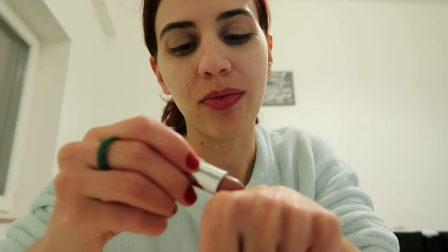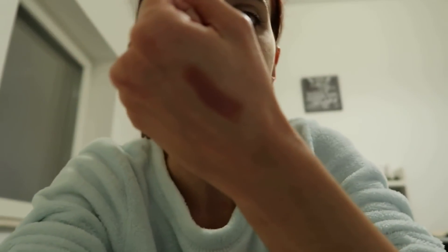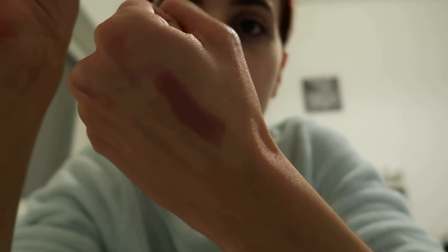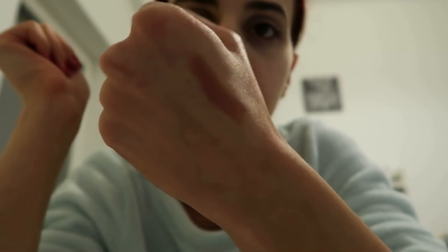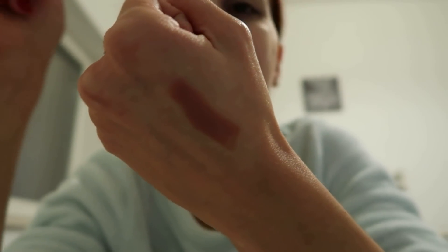Hai să-i fac un swatch. E superbă culoarea! Stați să vedeți cum o să fie cu focus-ul. Să mă dau mai într-o parte să bată lumina, dar nu bate nimica. Voi îl vedeți mai închis acum pe cameră, dar să știți că nu e atât de închis. M-am așezat la laptop pentru că vreau să fac un tag îndată. Nu e așa închis cum se vede pe cameră.